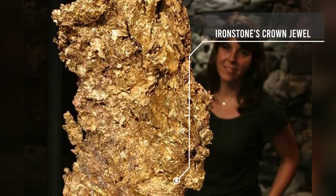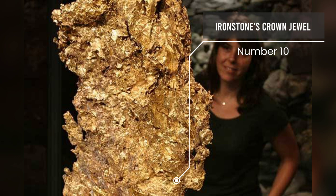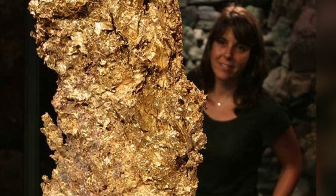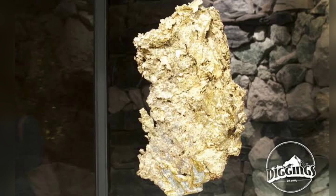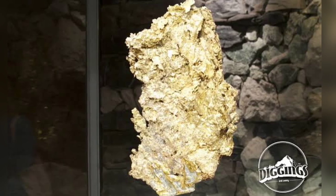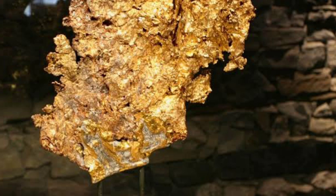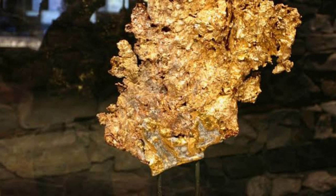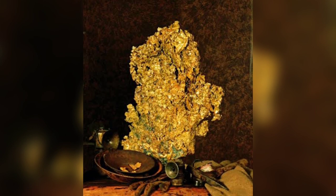Number 10: Ironstone's Crown Jewel. A single piece of crystalline leaf gold known as Ironstone's Crown Jewel gold nugget was discovered in California by Sonora Mining Company in December 1992. Initially discovered embedded in quartz rock, the gold was cleaned using hydrofluoric acid, which allowed for the majority of the quartz to be removed to reveal a single mass of gold measuring 44 troy pounds, 16.4 kg.